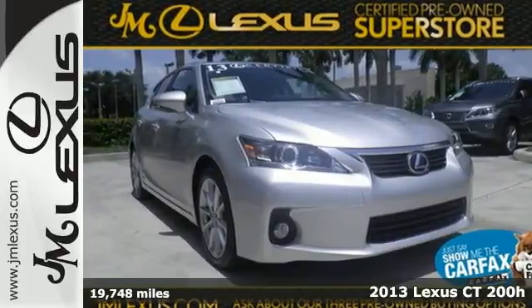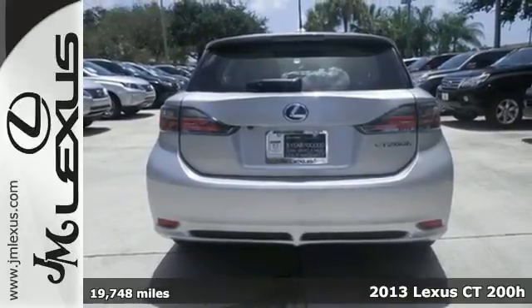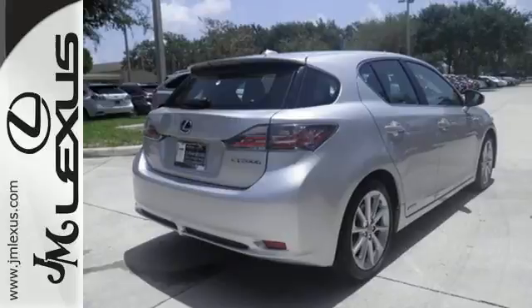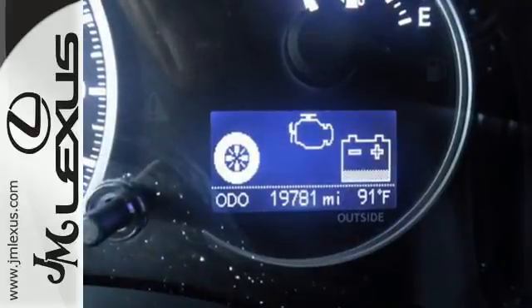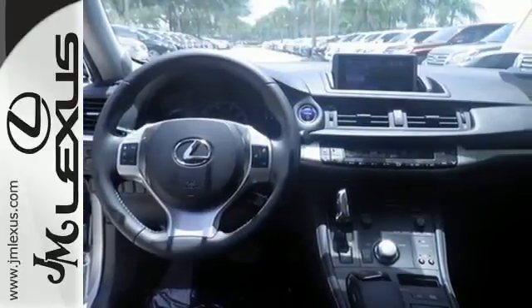Here's a 2013 Lexus CT200H. In the world of hybrids, this is the one that does right by the environment while playing by its own rules. The Lexus design hints at the great performance. Inside, you're coddled by push-button start and dual-zone climate control.